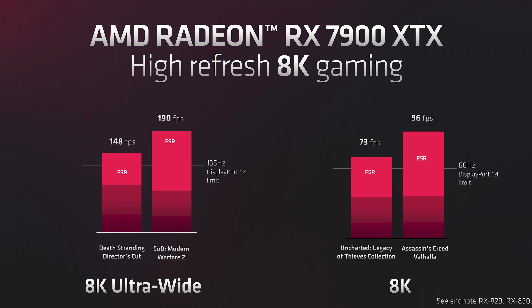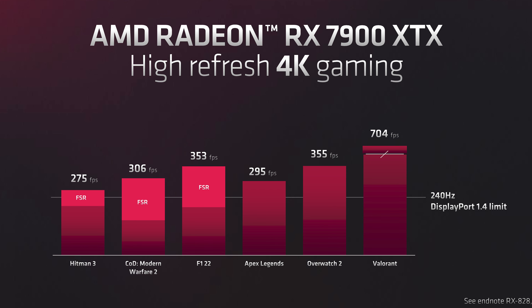They took some punches on that, and I thought it was super funny how they talked about the easy upgrade — you'll just be able to take your card and plug it into an existing system, throw in your 8 pins. There's no having to worry about adapters or anything like that.